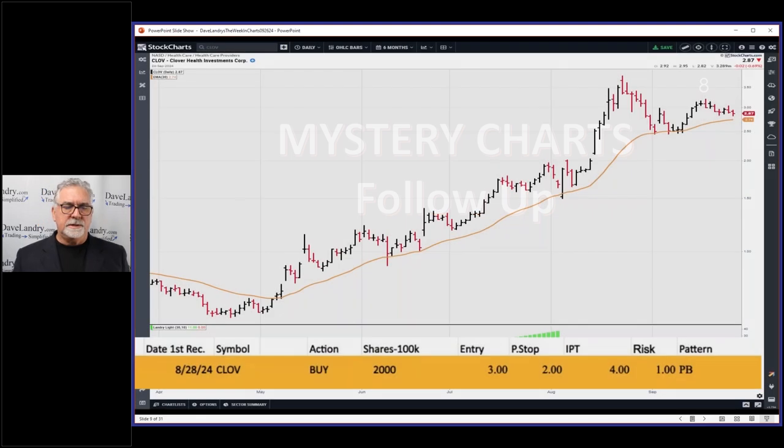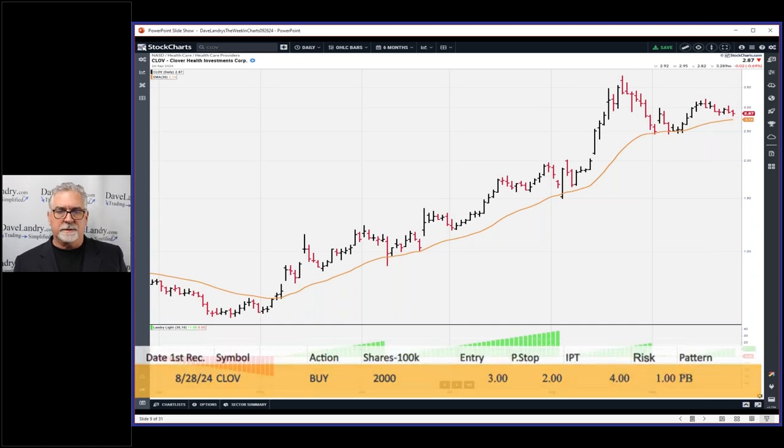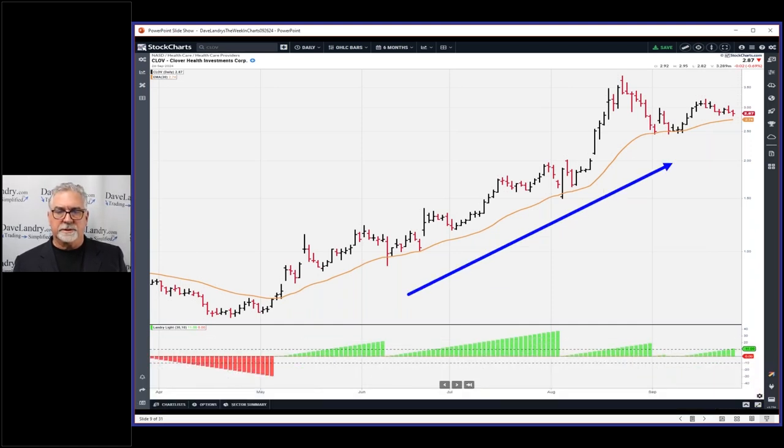Here's the CLOV chart and it's been a little bit of a disappointment - it hasn't done anything wrong just yet but hasn't done anything right either. The parameters were: entry of three, stop at two, IPT four. It's a very volatile stock - the historical volatility is up close to 100 on a 50-day basis.